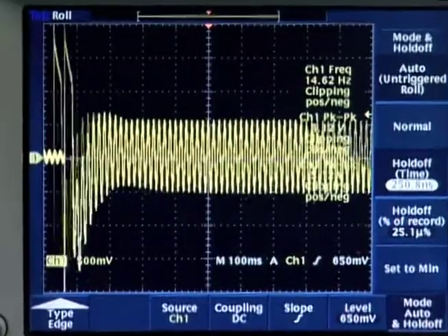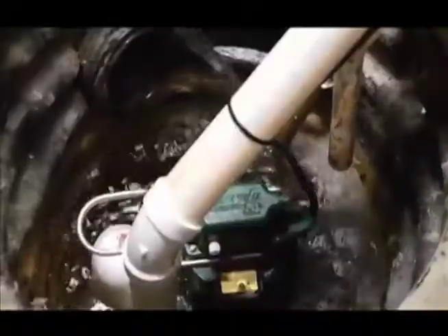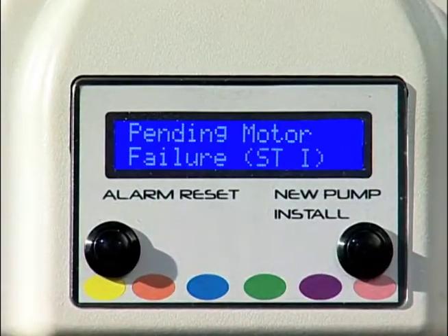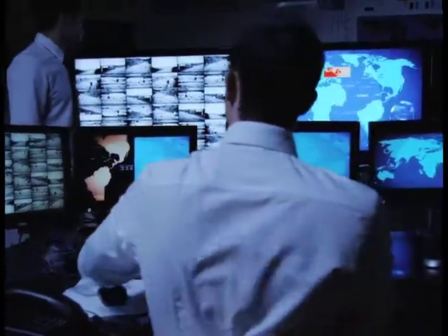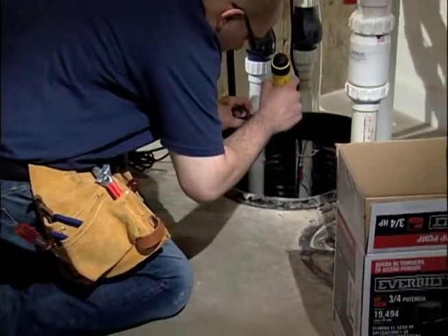The Informer monitors, learns, and remembers the motor's normal characteristics and detects when there is a change, informing you that failure is imminent. Then it alerts you through an alarm, or monitoring service, or an app on your smartphone in enough time to do something about it.